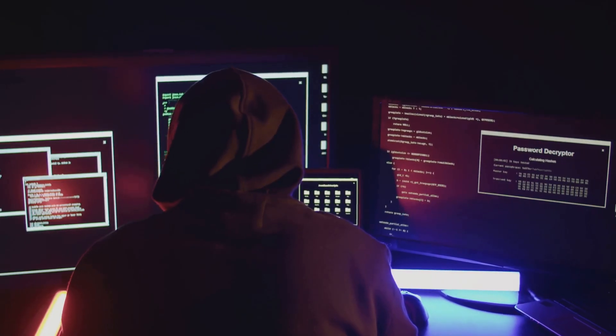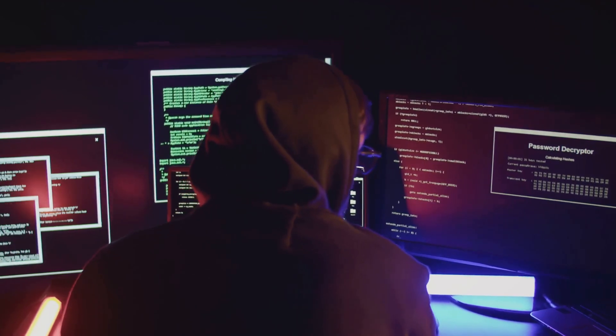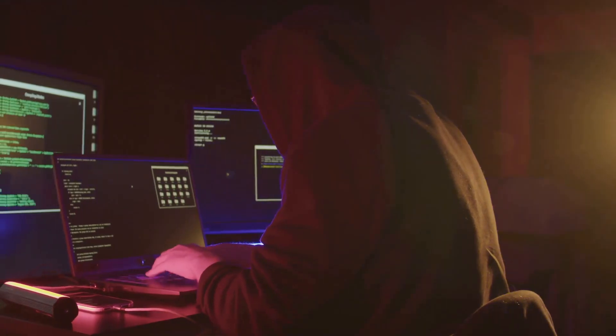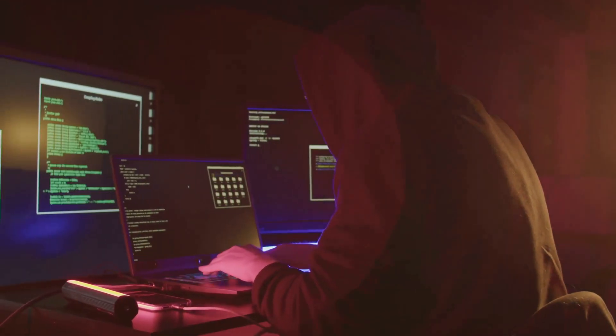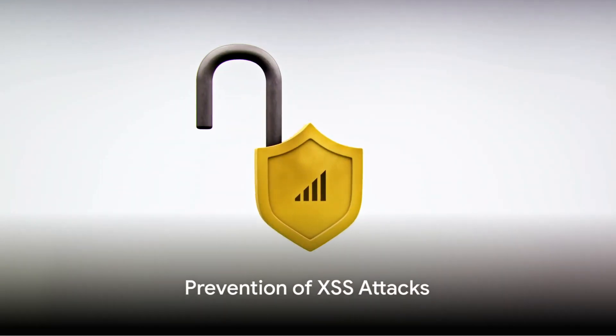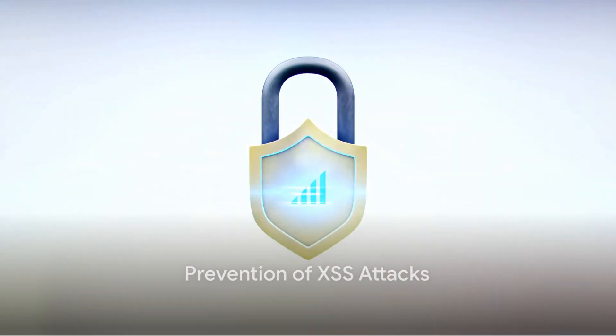On the other hand, in a stored XSS attack, the harmful script is permanently stored on the target server. Each time the user accesses the affected page, the malicious script is served and executed.